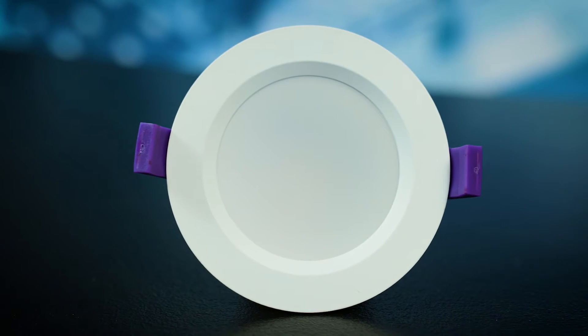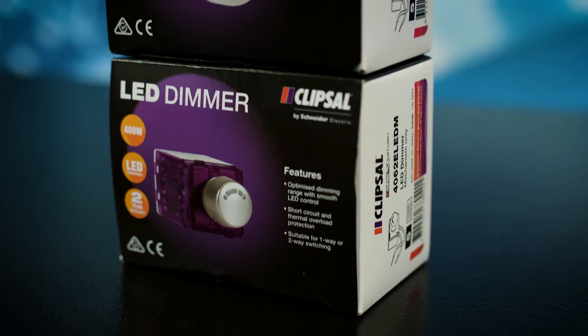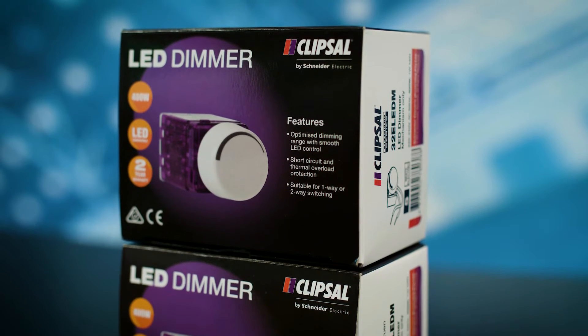It also comes in a choice of two colour temperatures, making the TPDL series ideal for most downlight applications. Pair these LED downlights with Clipsal's LED dimmer for the perfect compatible control solution.